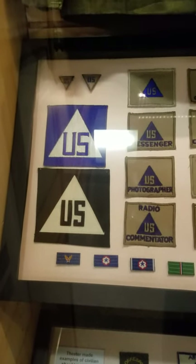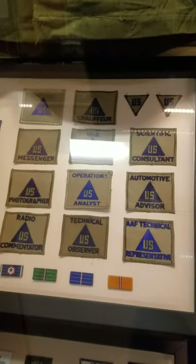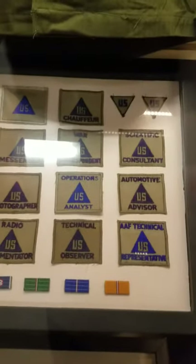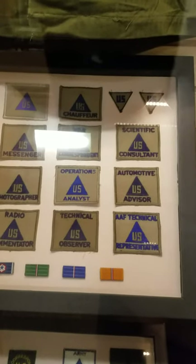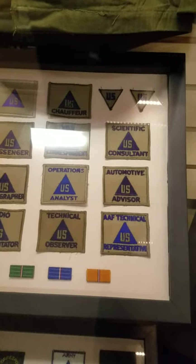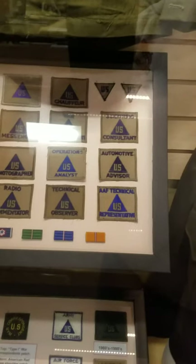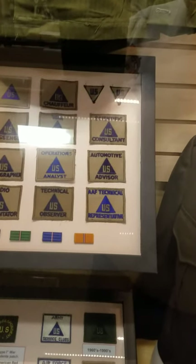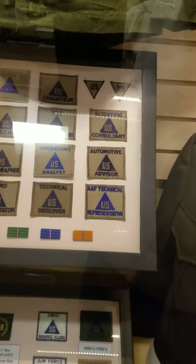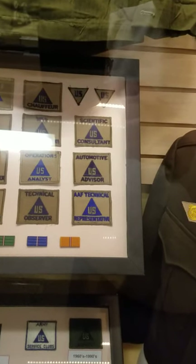AR-600-40 came out in November of 1944, which altered the patch. It was made slightly smaller and had a provision to indicate your specialty. The original November 1944 version included: war correspondent, chauffeur, photographer, messenger, radio commentator, technical observer, scientific consultant, operations analyst, AAF technical advisor, and automotive advisor. I believe we have all of them represented here.